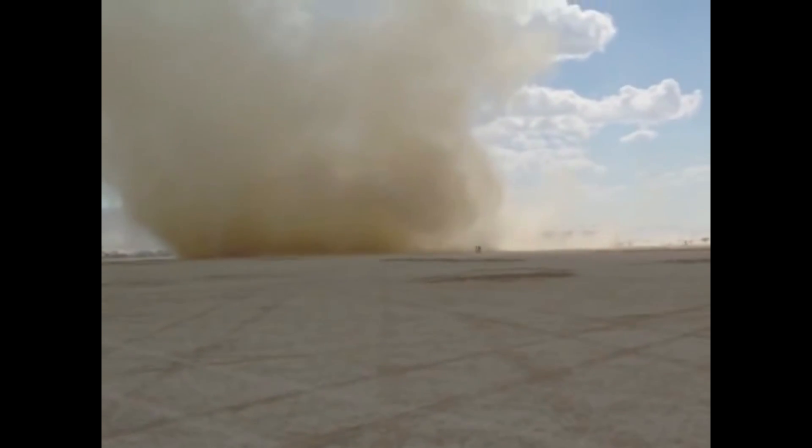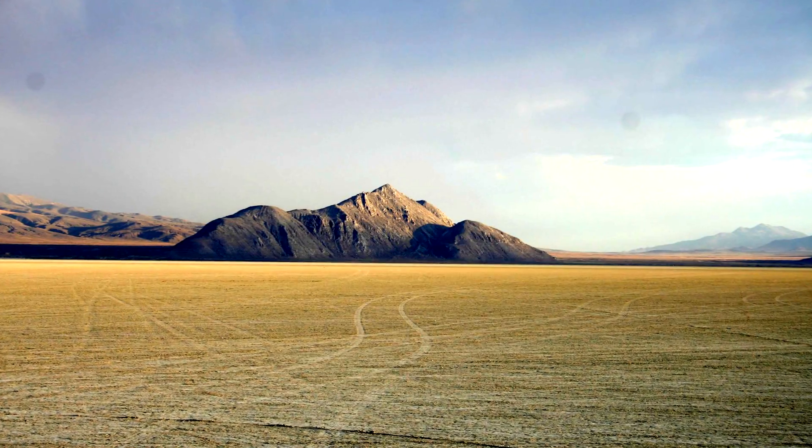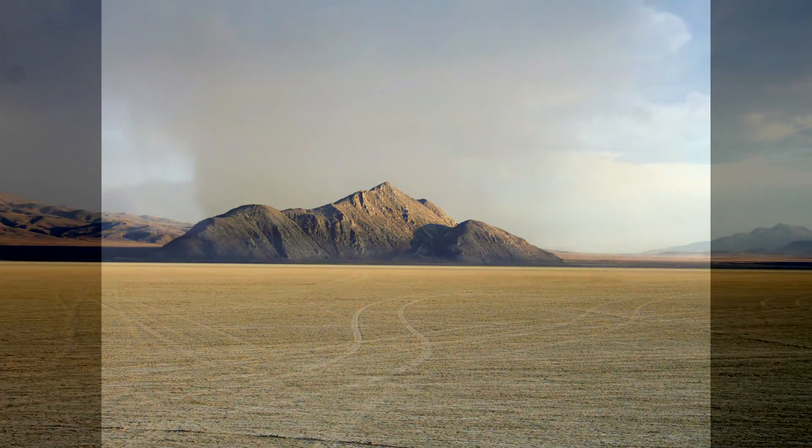The dust devil edges towards the camerawoman, but luckily it veers away at the last moment. Over the past several years, several dust devils have been observed during the Burning Man festival. Its location in the Blackrock Desert, Nevada, is the perfect breeding ground for dust devils to form.